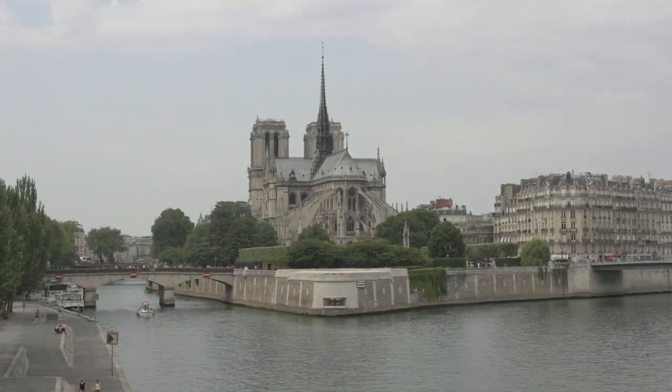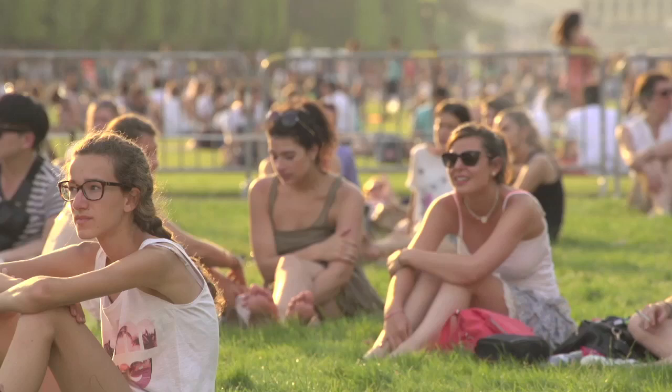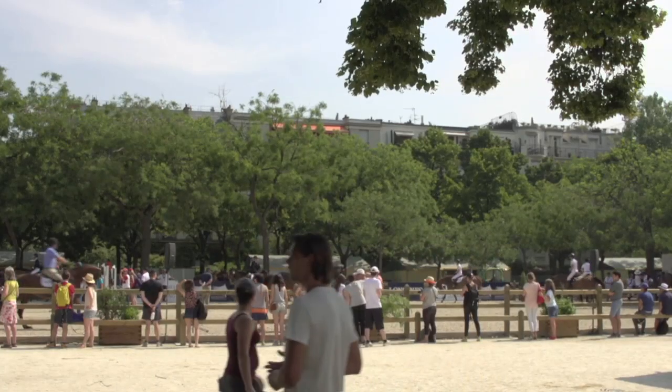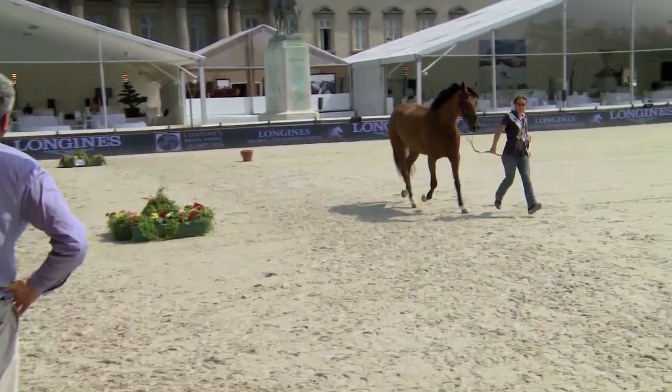The scorching heat in the heart of Paris had people flocking to the grounds of the Champs-de-Mars to catch a glimpse of the tour's top show-jumping partnerships. With over 200 horses arriving at each location, their welfare is a top priority, and head vet Alessandro Centenaio helps ensure that each horse is in peak condition.